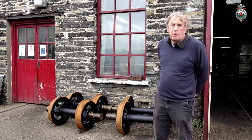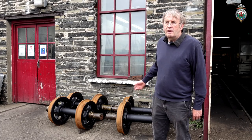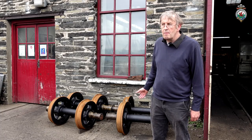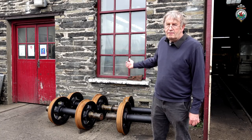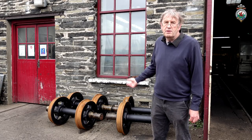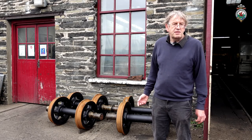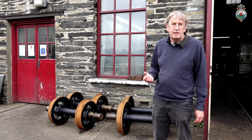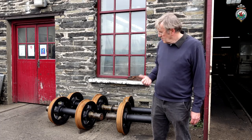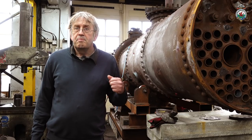These are the tender wheelsets for the NG-15 number 134. They've been here for a quick check and reprofiling on the wheel lathe here at Boston Lodge. The bearings are having some attention in the works at the moment, and when they're done the whole lot will go back to Dinas because they're hoping to get the bogies together for the tender quite soon, and then get the tender chassis on the bogies. So these will be disappearing in a week or so hopefully.